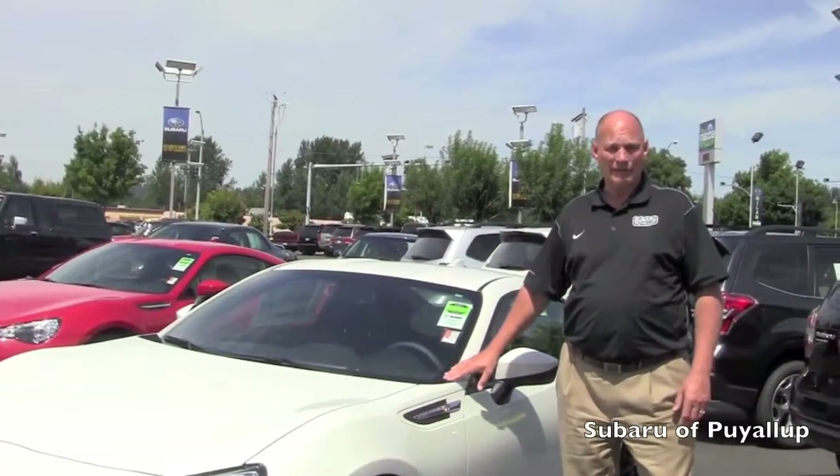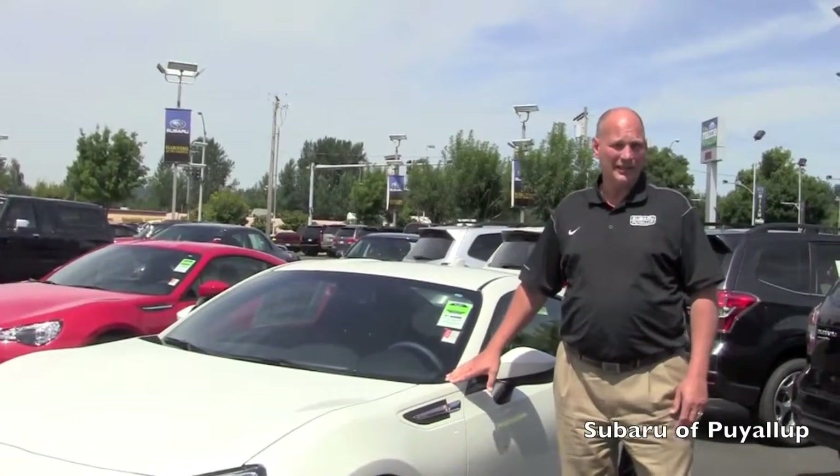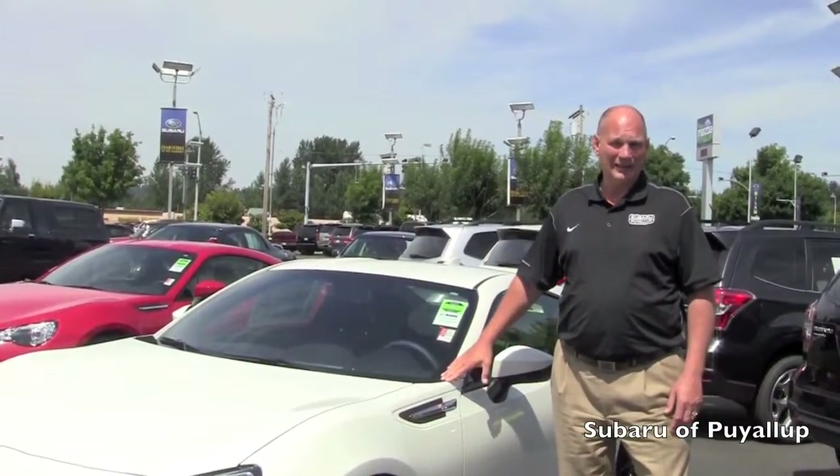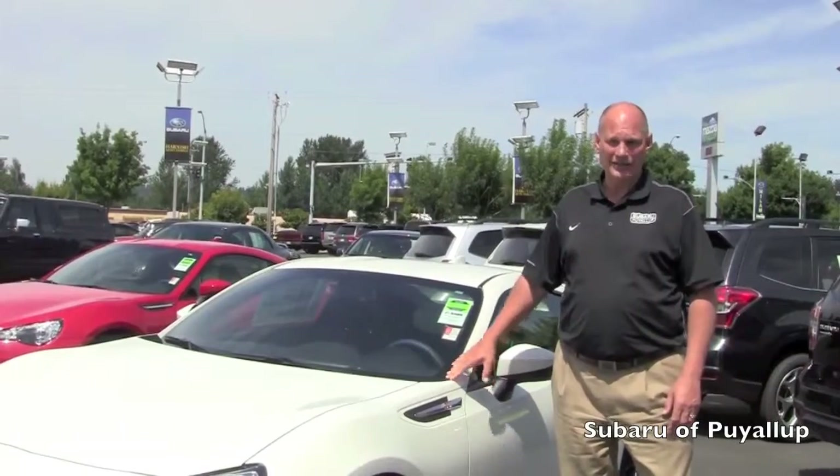We're excited that we have five of these that were allocated to us here in Puyallup, so if you want to have an opportunity to own one of these awesome packages, come on down as soon as you can because they're going to go fast.